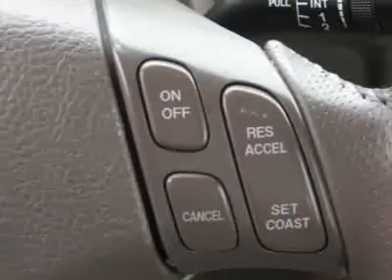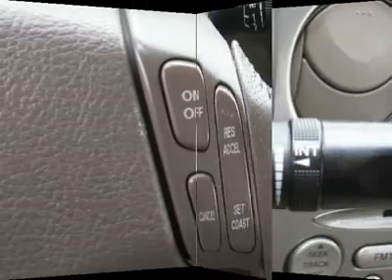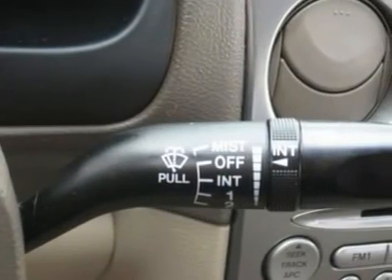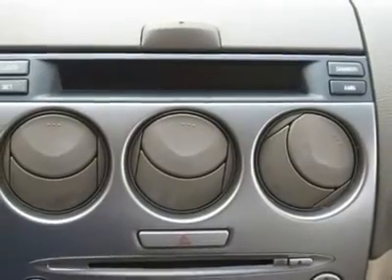Heated seat, clock, tachometer, tilt steering wheel, steering wheel radio controls, driver airbag, passenger airbag, side airbags, keyless entry, security system, ABS brakes.